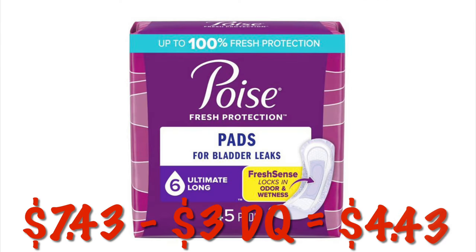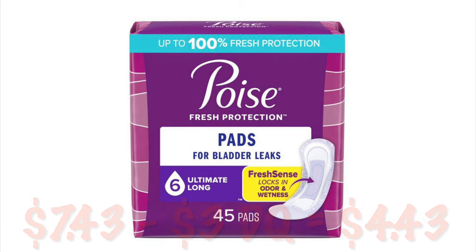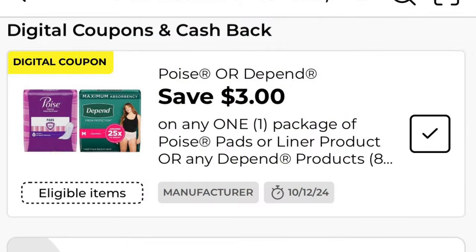Poise Pads in the 45 count — you're looking for the number 6 absorbency. These are $7.45 with a $3.00 off digital, so you will pay $4.45.